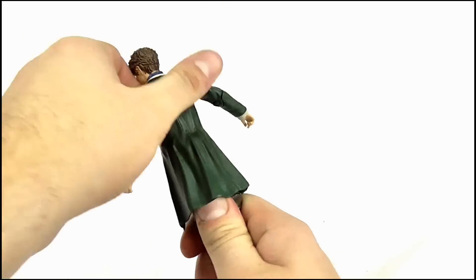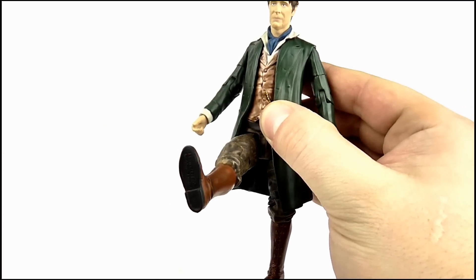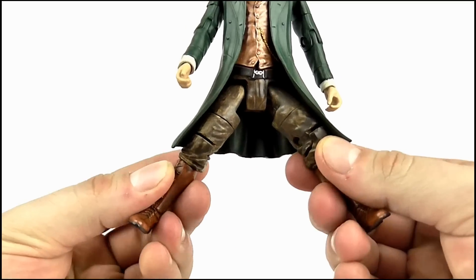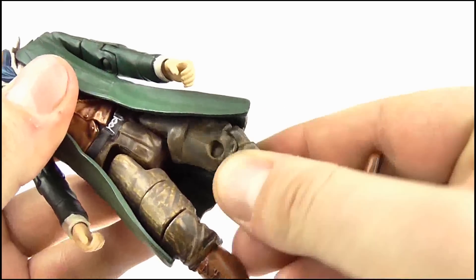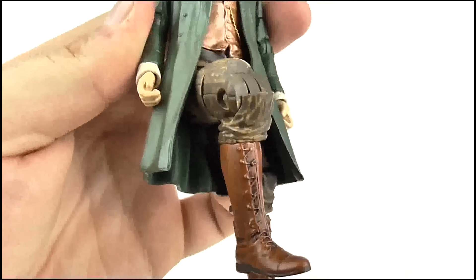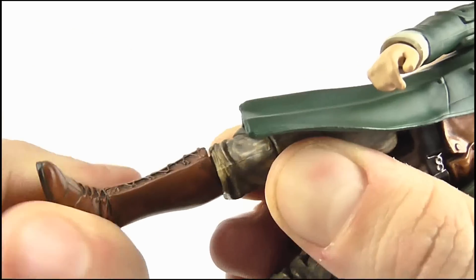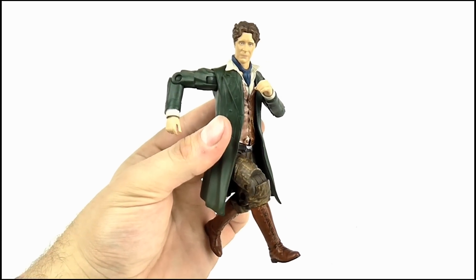The Doctor features full 360 degree waist articulation. The legs kick forward and back through 90 degrees and also move out to the sides, though not by too much as the coat gets in the way. They do offer a full 360 at the top of the leg, the knee bends to 90 degrees, and there's another full 360 at the top of the boot. So when it comes to articulation, I'm impressed.